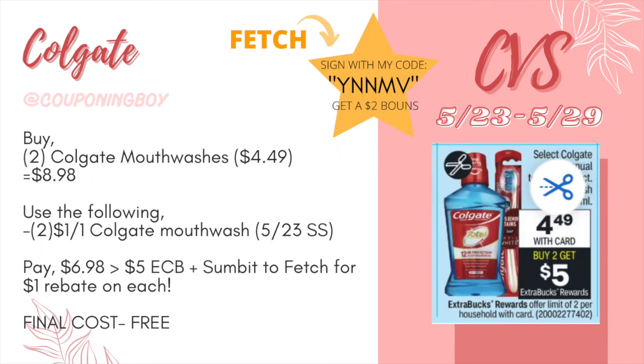Next is a Colgate deal I haven't seen in a while. Colgate manual toothbrushes and mouthwashes are on sale at $4.49, and when you buy two you get a $5 ECB with a limit of two. Picking up two Colgate mouthwashes at $4.49 totals $8.98. Using two $1 off one Colgate mouthwash coupons from the 5/23 SmartSource, we'll pay $6.98 and get back a $5 ECB. Plus I have a Fetch Rewards bonus for $1 back on each Colgate mouthwash, making these completely free.